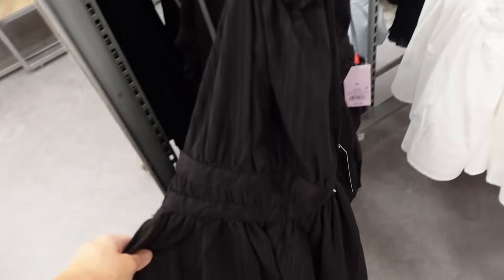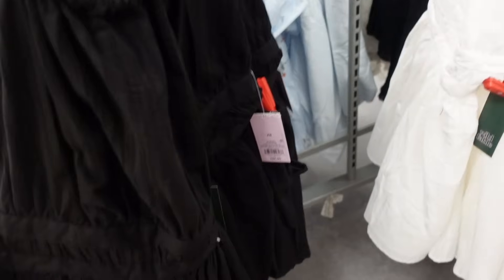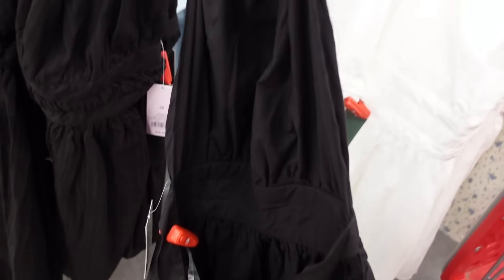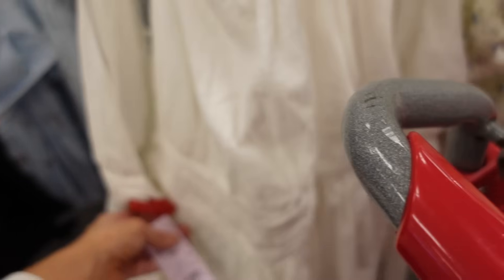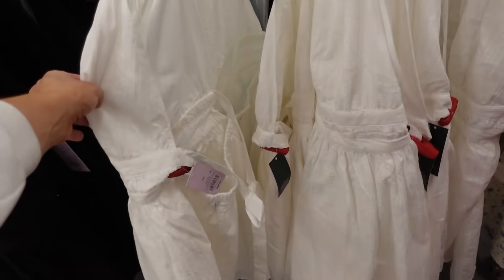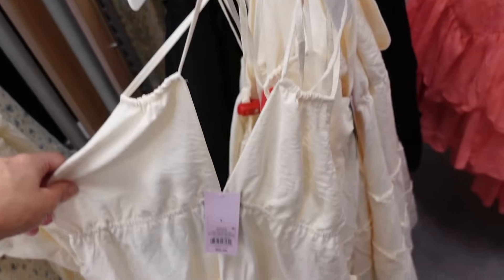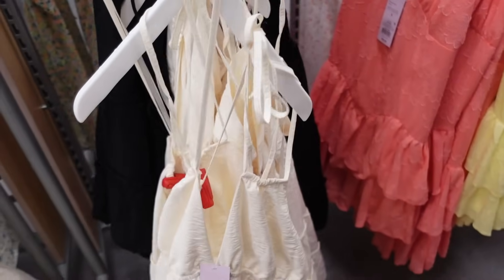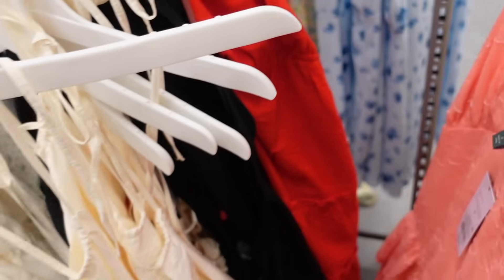Halter neck dresses from Wild Fable. These are a poplin but also have some texture. Ties around the neck, has that band at the waist, flowy skirt, and also ties in the back. Comes in black and white and these are $28. Another style: plunging V, ties around the back, flowy, and open. In ivory, cream, black, and red. They're $25.